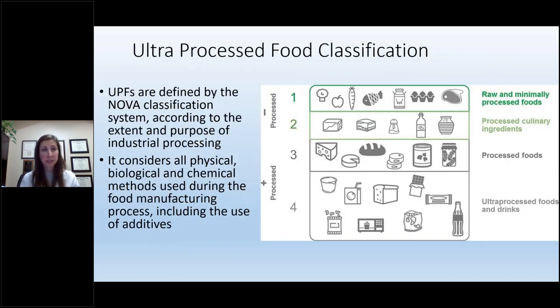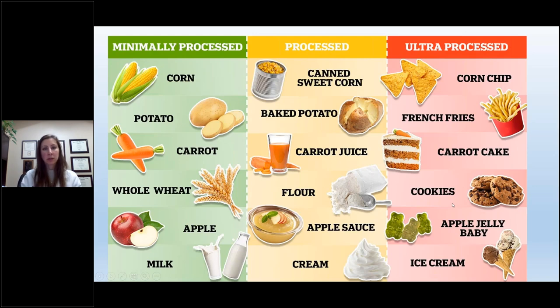There's a food classification system called the NOVA classification that defines ultra-processed foods according to the extent and purpose of processing, considering all physical, biological, and chemical methods used during food manufacturing and the use of additives. Low NOVA scores are raw and minimally processed foods like broccoli or an apple. Level two would be processed culinary ingredients like honey or jarred tomatoes. Processed foods include canned corn or green beans, and ultra-processed foods include soda. For example: corn on the cob is minimally processed, canned corn is processed, and a corn chip is ultra-processed.